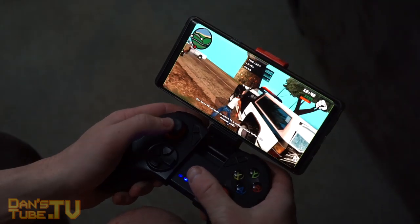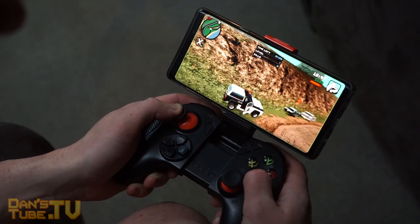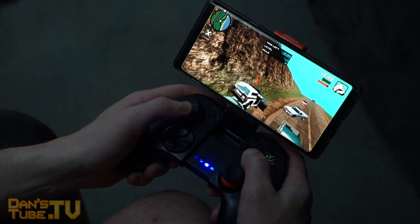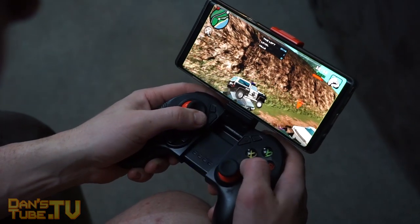In this video we test out San Andreas on an Android device and we hook it up to a game controller. There are a variety of controllers supported on both iOS and Android. I use a SteelSeries controller, and that's the controller I was really happy with on iOS.